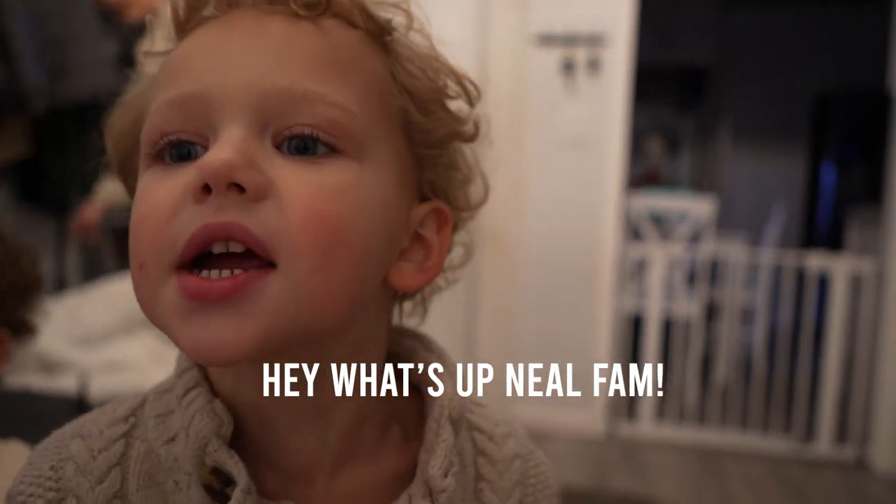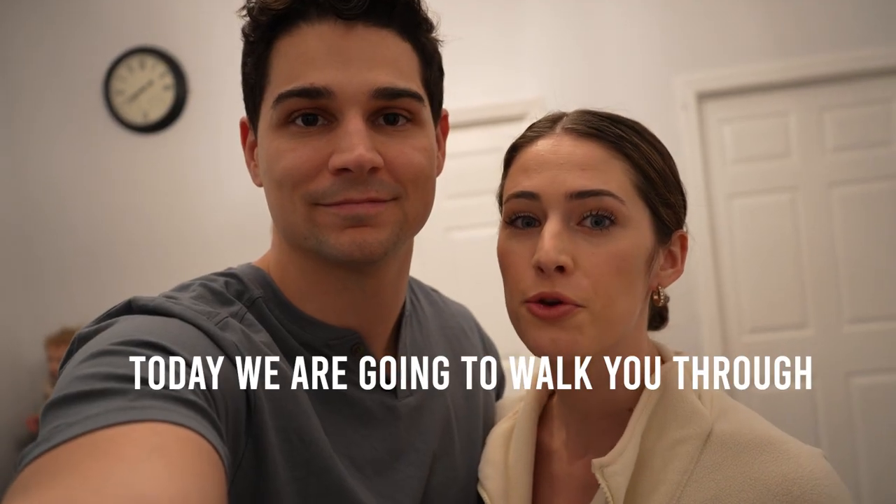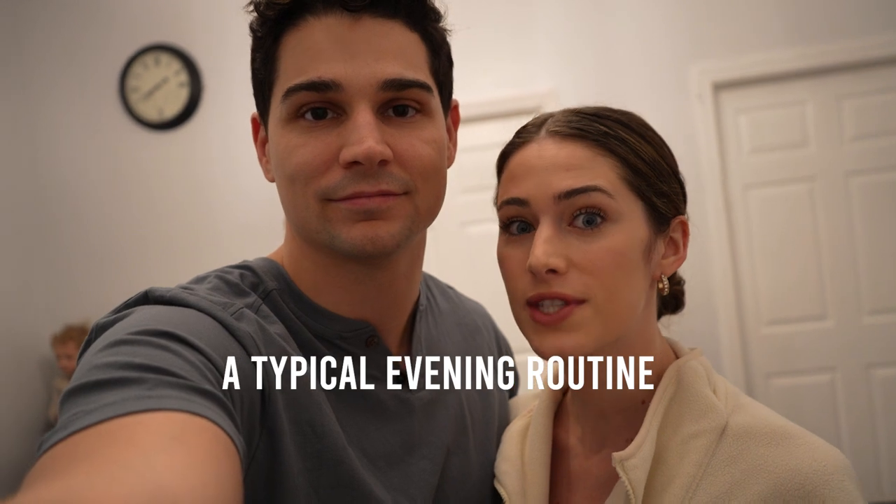Hey, what's up Nail Fam? So today we're going to walk you through a typical evening routine. We're going to give them their bath and feed them their dinner. But tonight's a little different because we are all sick. I got sick like last week and then as I started getting better, Sierra got sick and the kids got fever. Because everyone was sick, Sierra made homemade chicken noodle soup, which tastes really good. So we're going to get that ready.